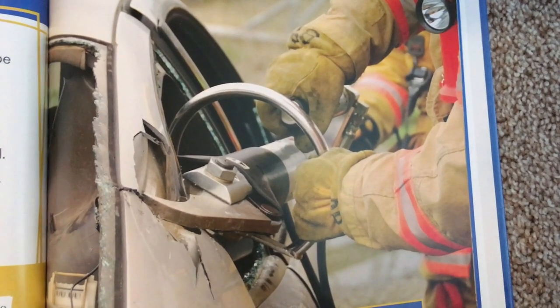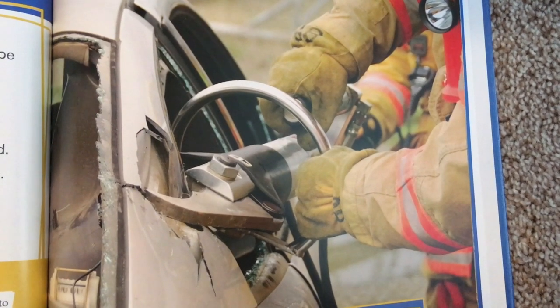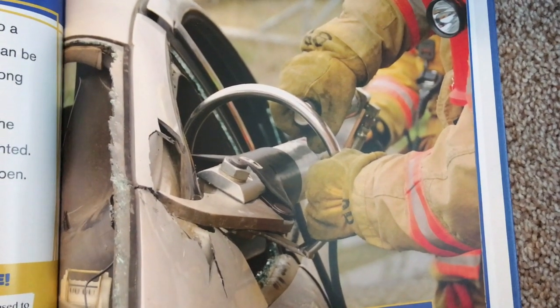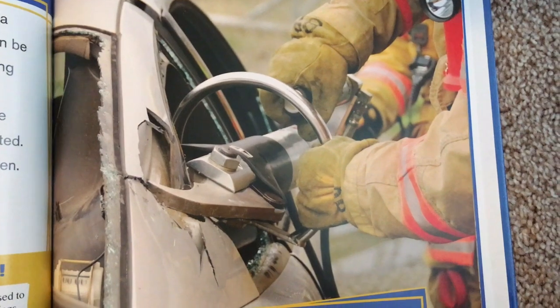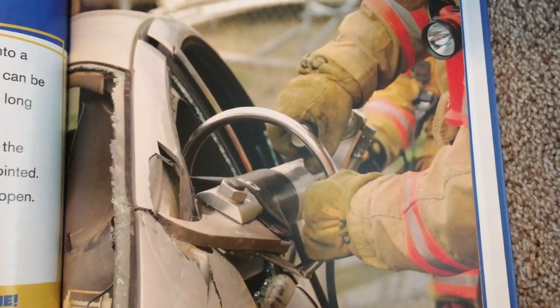A halogen tool has a long handle with two heads at the top. One is like an axe, the other is sharp and pointed. On the other end of the handle is a claw to force things open. Firefighters use a tool called the jaws of life to rescue people from cars. The jaws of life can easily cut through metal and make openings to get people out.